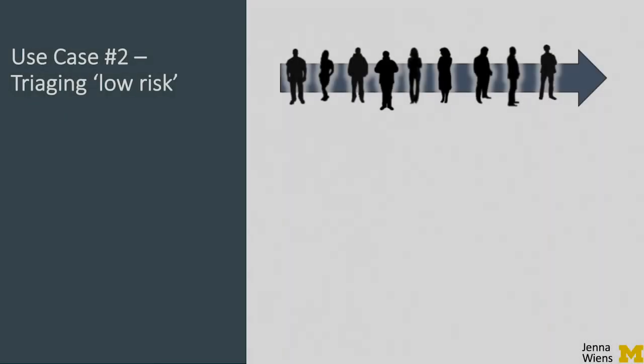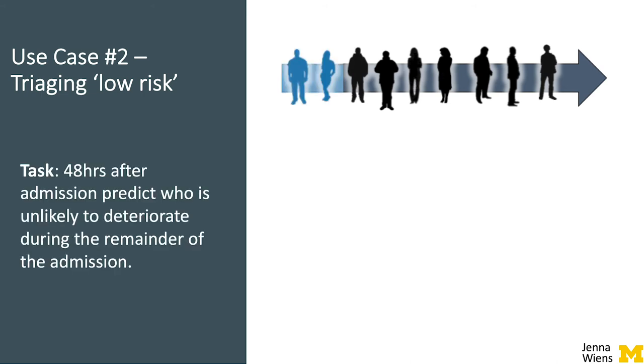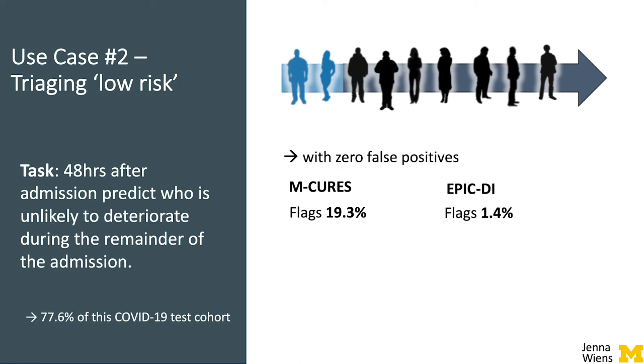We also explored the ability of the model to identify low-risk individuals — patients who are unlikely to suffer an adverse outcome in the remainder of the admission — who could be safely transferred to a field hospital. In terms of the outcomes we explored, 78% of our test cohort were deemed low-risk. M-CURES flagged nearly 20% of patients as low-risk while incurring zero false positives, which did significantly better — flagging more low-risk patients — than the proprietary model.